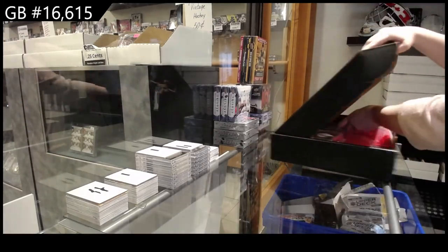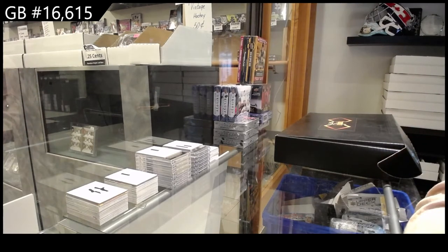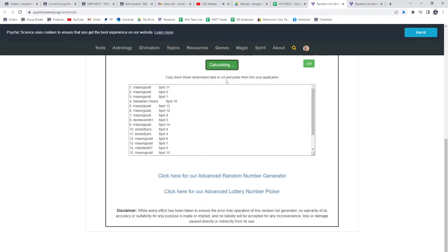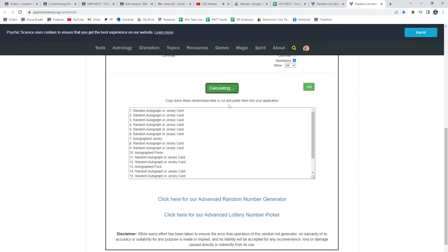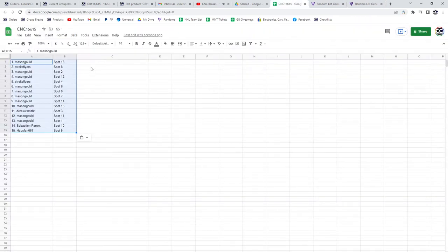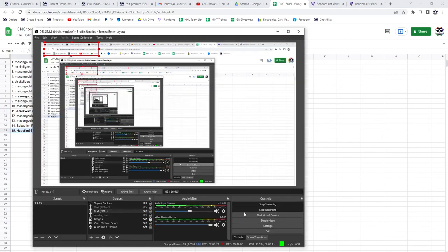All right, let's see who gets what — randomizing all the names. The autographed puck is going to Mason Gould, Derek you've got the photo, and Habs Fan 667 has the jersey. Congrats guys!